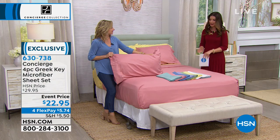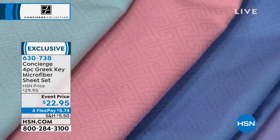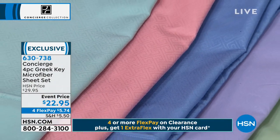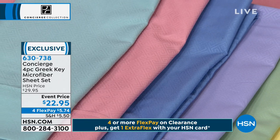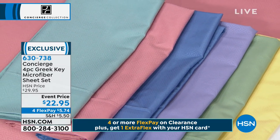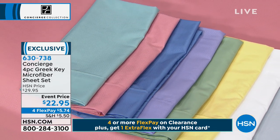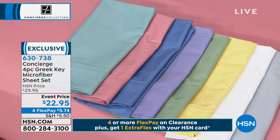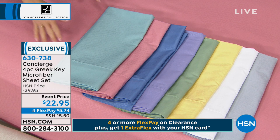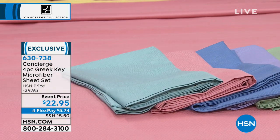We have additional pillowcases available as well. You can really see that Greek Key design. These are brand new, but actually they are a returning favorite — we had our Greek Key sheets two or three years ago and they were our best seller. They did not last very long; they were a customer favorite. It's such a great look. Because it's tone on tone, it just gives you that little fashion element, but you can put it with anything. Really great color assortment.